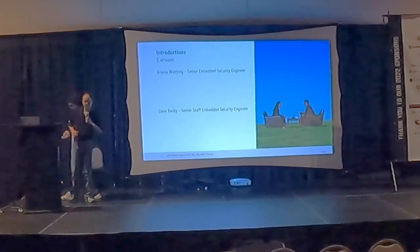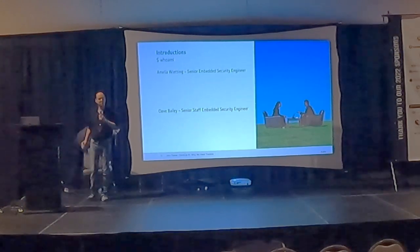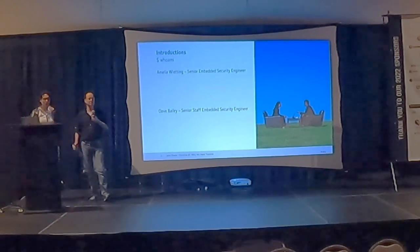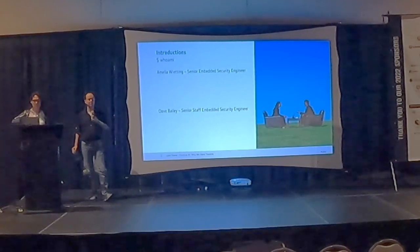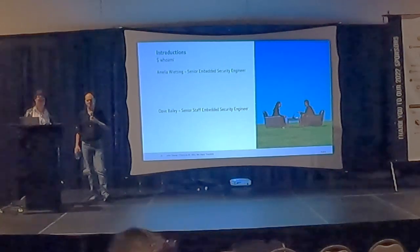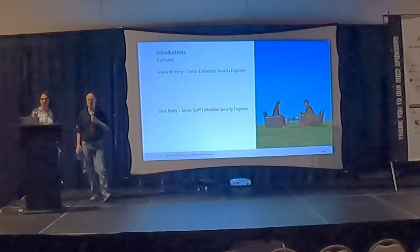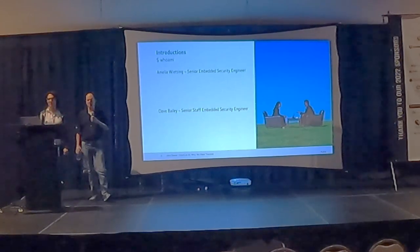My name is Dave Bailey. I am a product security engineer working with our embedded devices — I actually work with the devices that go on the vehicle. My background is I've been with Deere just over 15 years. I started out as an embedded software engineer working on the software for those types of devices, and then a few years ago, with a passion for security, I moved into the security area and now work to help secure our products out on the vehicles.